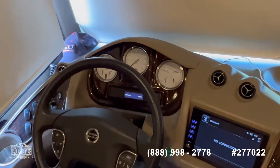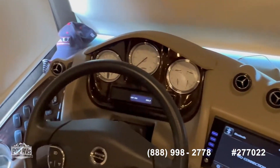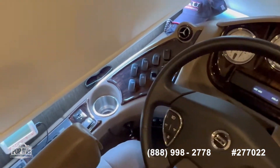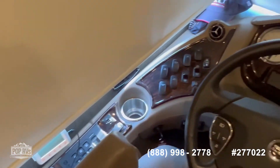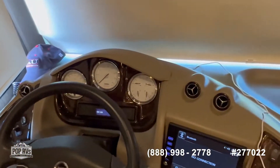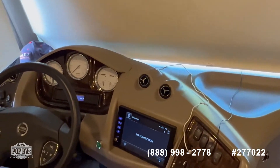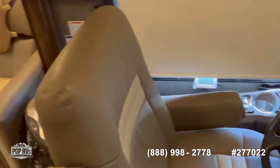You get all your controls and switches from here. This coach is actually rigged — you can control it from your cell phone if you like. There are only 108 hours on the generator and 21,000 miles on this unit.